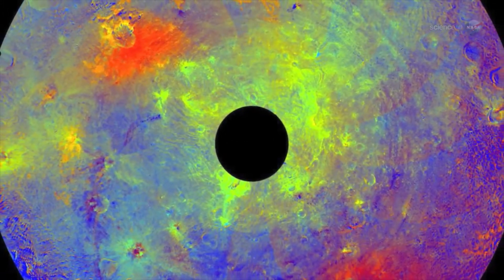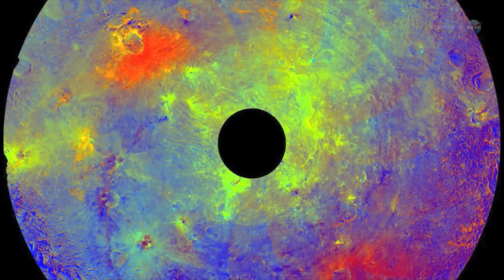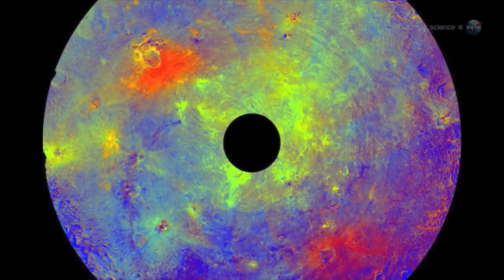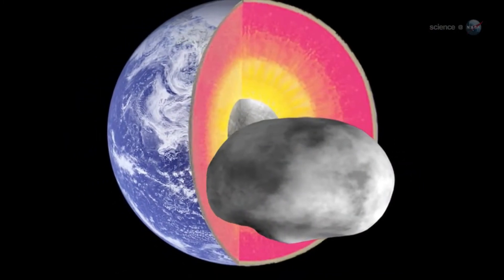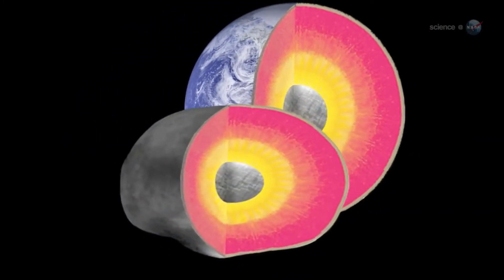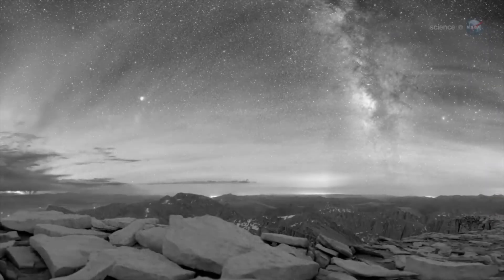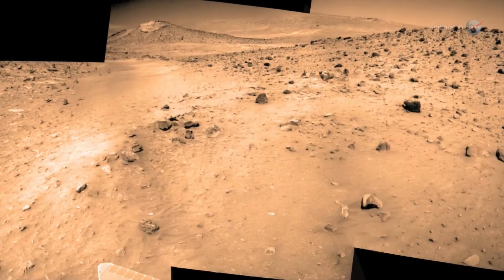In fact, the asteroid is so complex that Russell and members of his team are calling it the smallest terrestrial planet. Vesta has an iron core, notes Russell, and its surface features indicate that the asteroid is differentiated, like the terrestrial planets Earth, Mercury, Mars, and Venus.